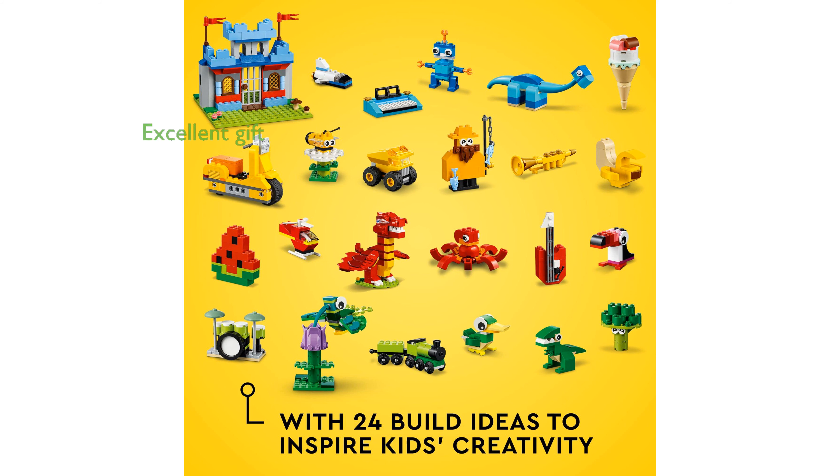This high-quality LEGO set is an excellent gift choice for birthdays, holidays, or any special occasion, ensuring hours of entertainment and skill development.